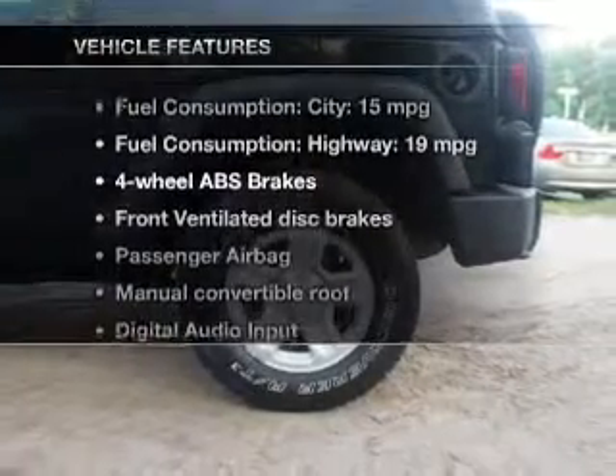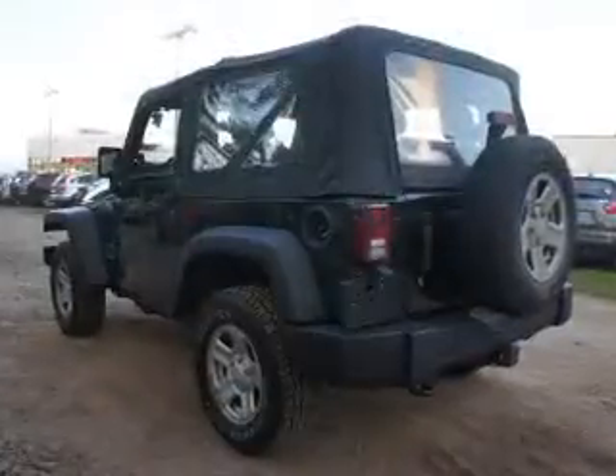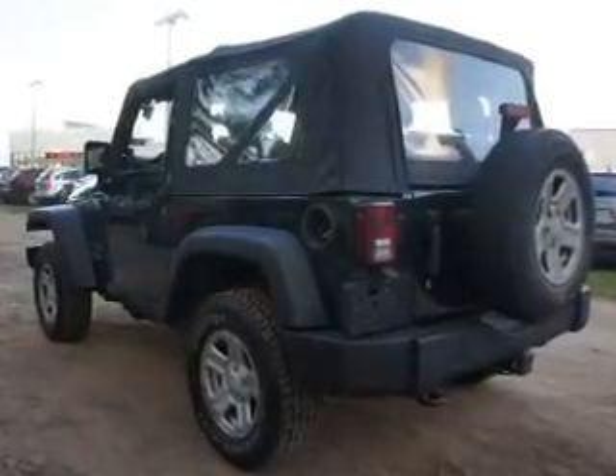And with these notable features, you won't want to miss out on the opportunity to own this amazing ride: an AM-FM stereo with a CD player, an alarm system, power steering, and an adjustable tilt steering wheel.